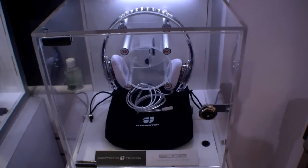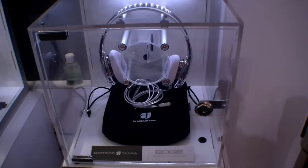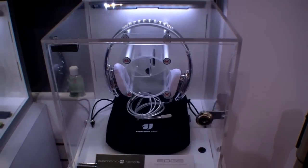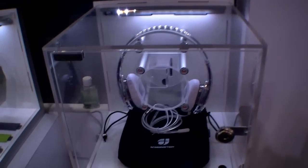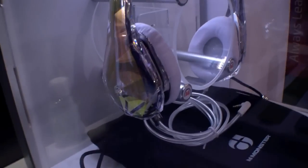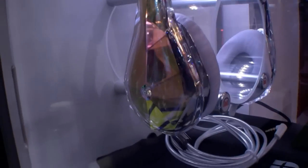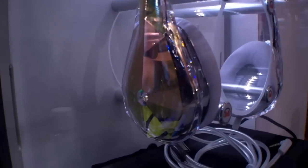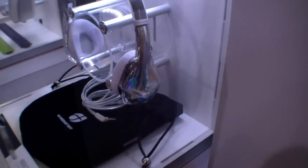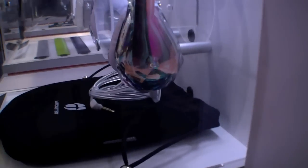Hi, I'm Johannes of NewGadgets.de and these are the Monster Diamond Tears here at CES 2012. They were just announced, so let's have a quick look around the headphones. They have a very special design, looks a bit like a diamond. Pretty nice colors over here and that's the cable. They are not Beats by Dr. Dre headphones, they are directly from Monster.